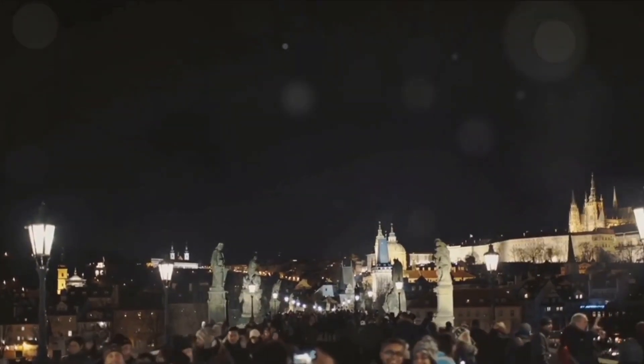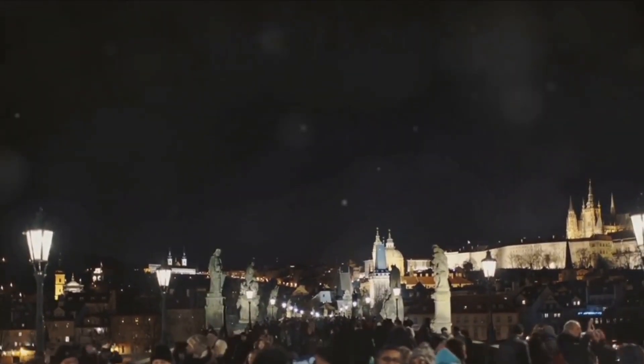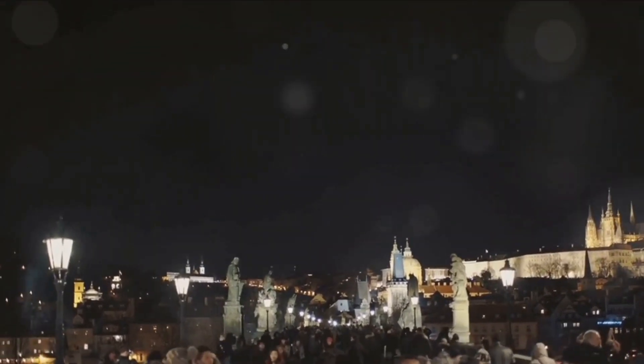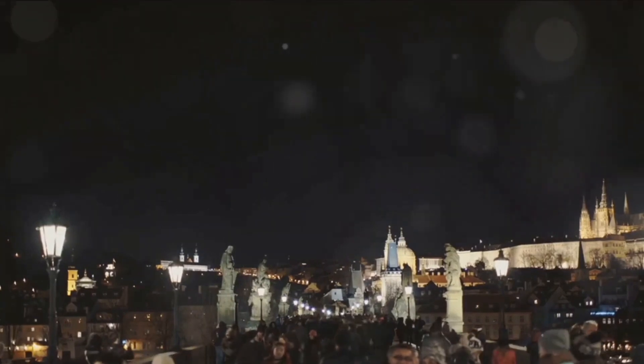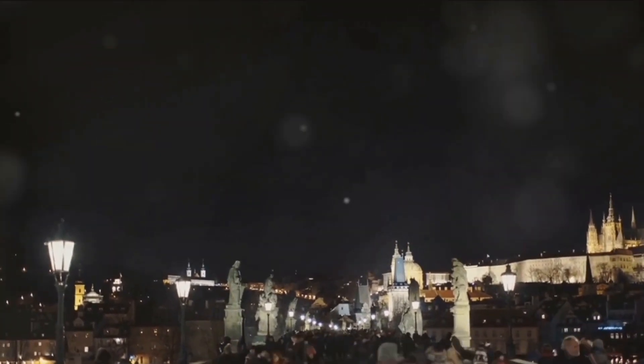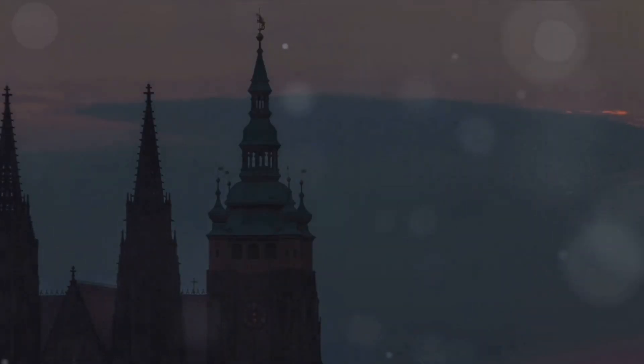But Prague Castle isn't just about the past — it's a living, breathing part of the city. With its vibrant cultural events, concerts, and exhibitions, the castle grounds are a hub of activity, offering something for everyone. Prague Castle isn't just an architectural marvel; it's a journey through centuries of history.